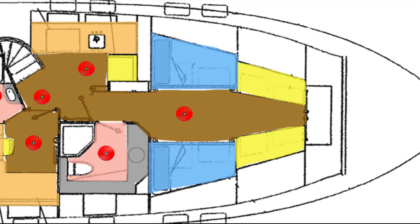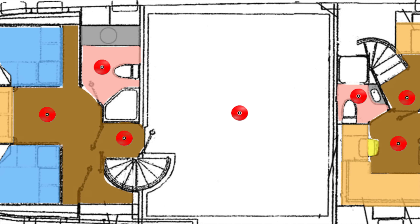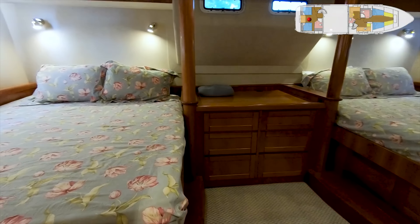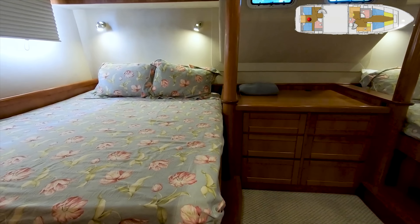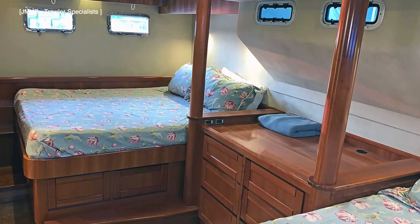Now let us head below deck and check out the accommodation, starting with the aft VIP guest stateroom that has two double beds as well as an en-suite. The layout of this boat is unique — the owner's cabin is forward, and the owner's adult offspring would use this cabin. Access to this cabin is via a staircase located in the saloon.